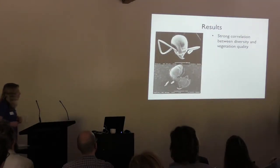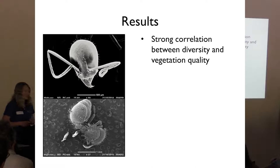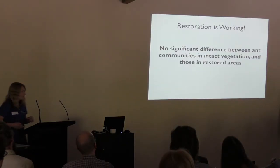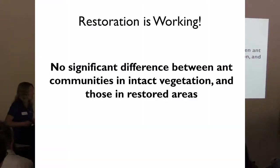We had some fantastic results. We found a very strong positive correlation between ant diversity and vegetation quality — sites of better quality were exhibiting higher diversities. We also found that sites with greater ecological connectivity, surrounded by better-quality vegetation, harboured higher diversities of ants. Most importantly, our main finding was that there was no significant difference between the ant communities within intact sites and those in restored areas — fantastic news showing restoration is actually working.